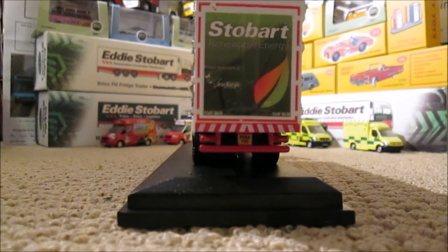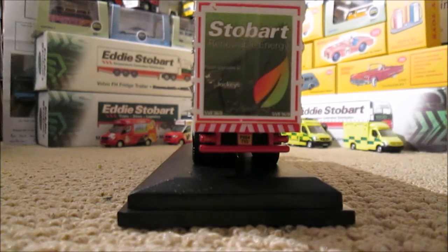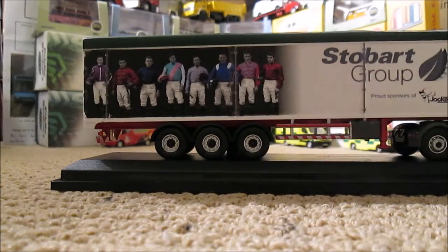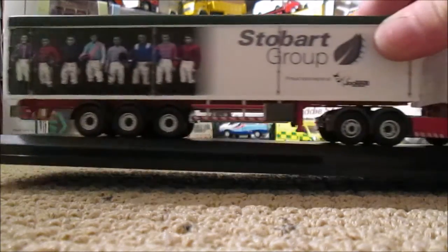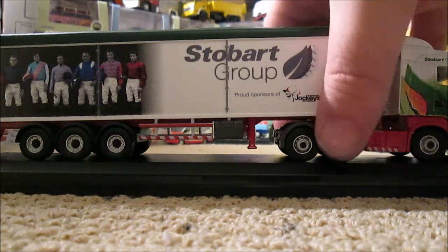The back of the trailer is just a plain standard new design with Stobart renewable energy, although it does say proud sponsors of jockeys — that's the only difference there. The other side is like the first side, with the trailer straps that hold the roof down designed on that side, and then Stobart Group and proud sponsors text again.